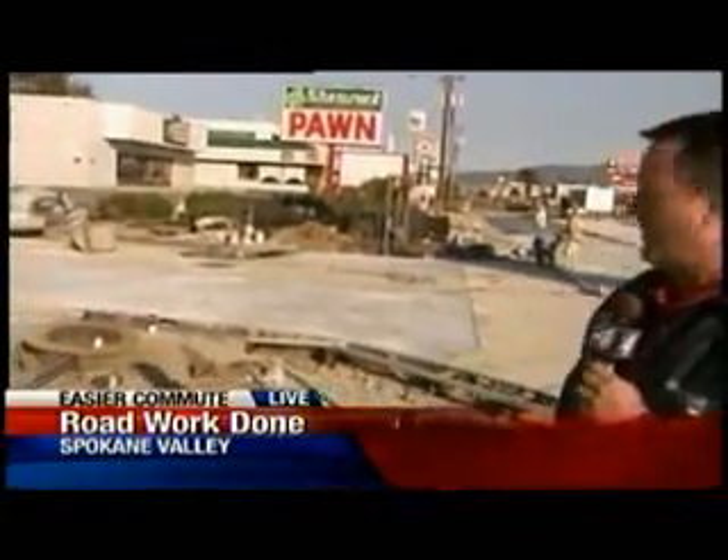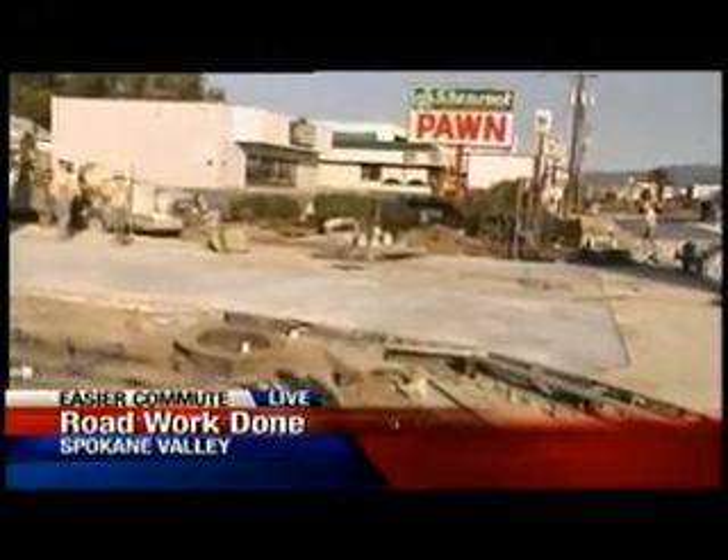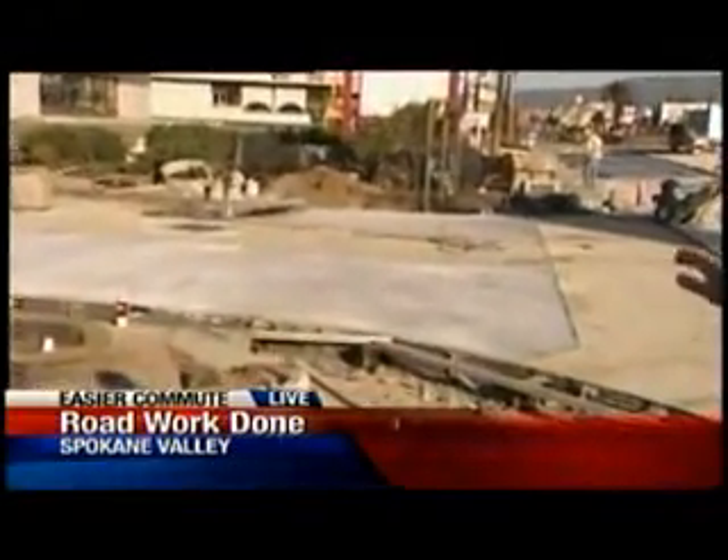Right now, Spokane Valley is in the process of installing concrete at some of its busier intersections. It's a good idea — concrete is a lot more durable. You can see the traction grooves here. They'll give you better stopping and starting during the winter months.